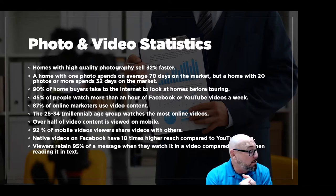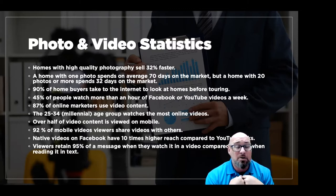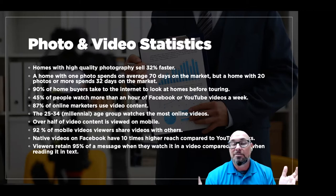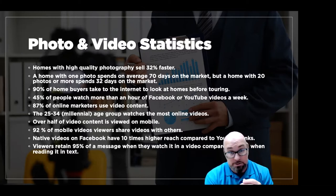92% of mobile video viewers share videos with other people. If someone you know is looking to purchase a home — brother, sister, mother, friend — and they see a house or listing video, naturally we're sharing it from our mobile device. Native video on Facebook has 10 times higher reach compared to YouTube.